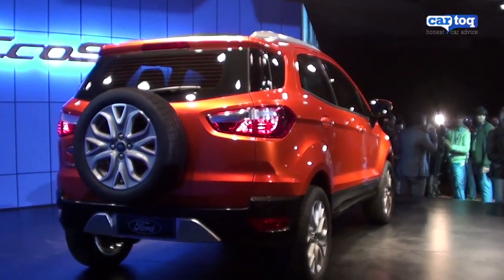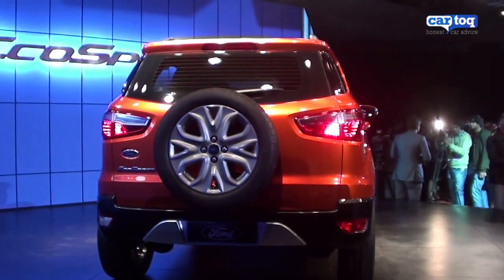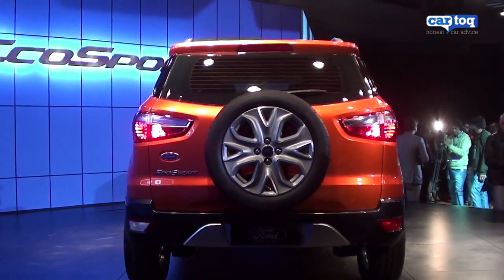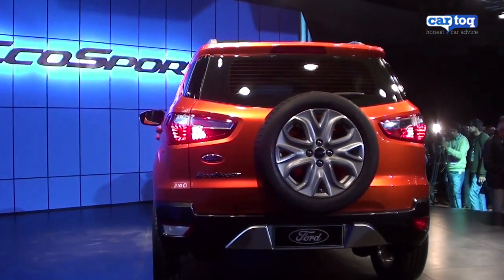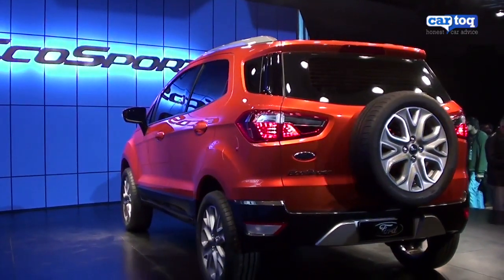The concept EcoSport that you are seeing here has a production-ready body and the EcoBoost engine, which is also production ready. But what is not ready yet are the interiors, which Ford will finalise later this year before the vehicle is launched.